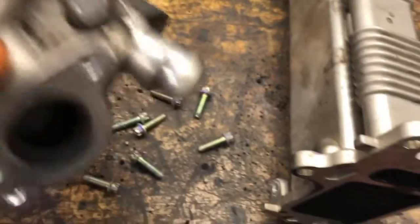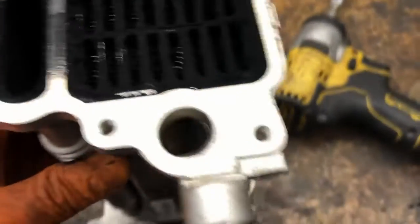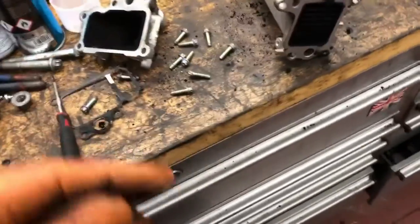So there you go — that's basically how the EGR cooler works. It passes coolant through there, and the exhaust gases pass into this heat exchanger. One side is air, one side is coolant. It uses the cooler to cool down the EGR gases as they go into the engine.